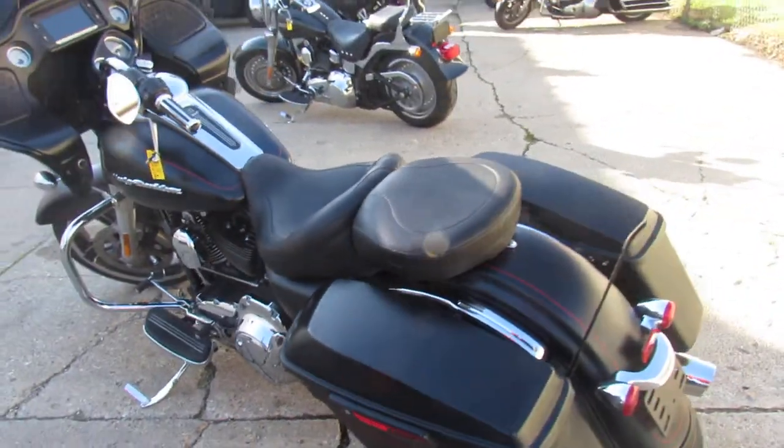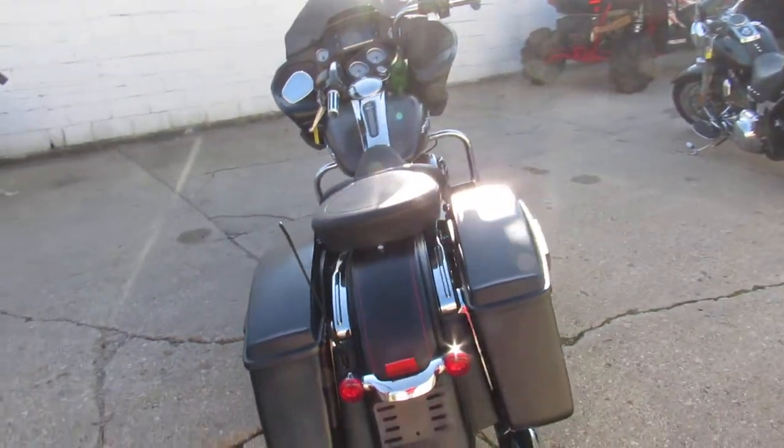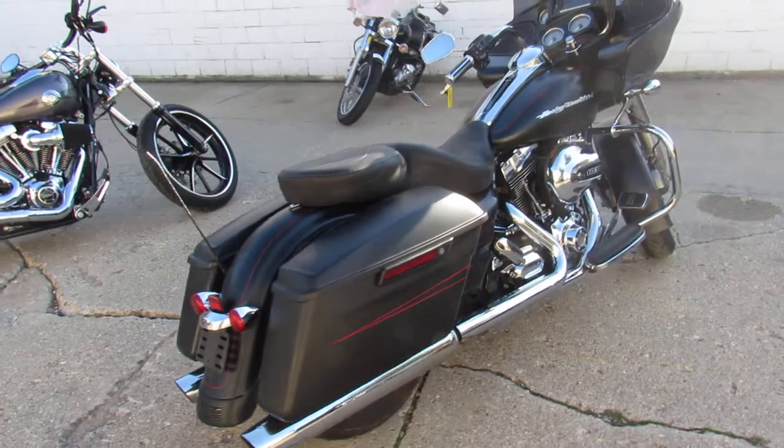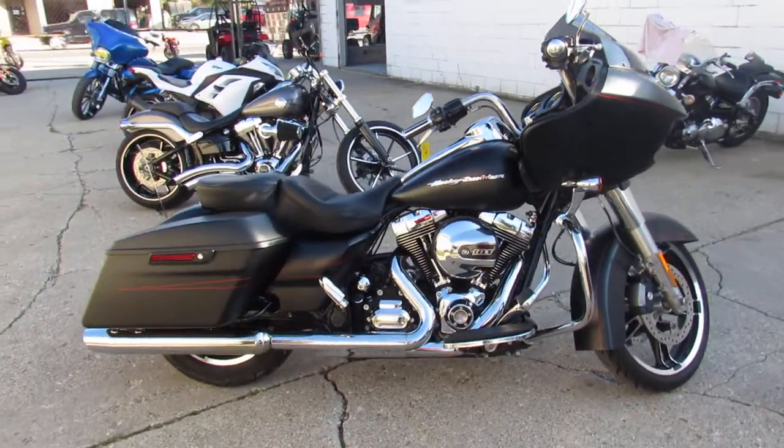All the fluids have been changed, the bike's been inspected, and it's ready for the road. We've got guaranteed financing, leasing programs, layaway programs, and your trades are always welcome. So give us a call, we'll get it done — 810-648-9500.